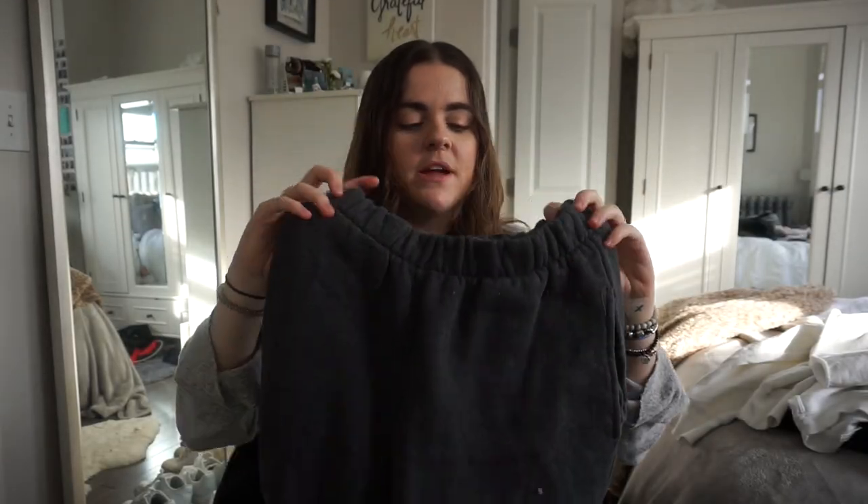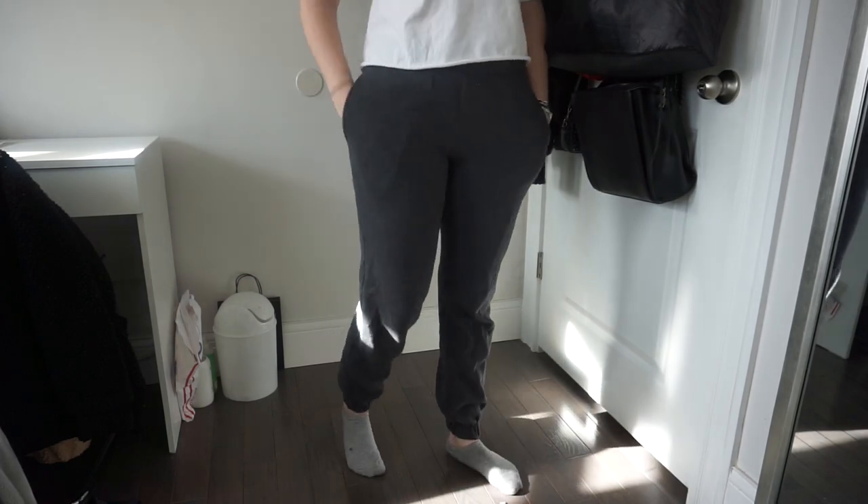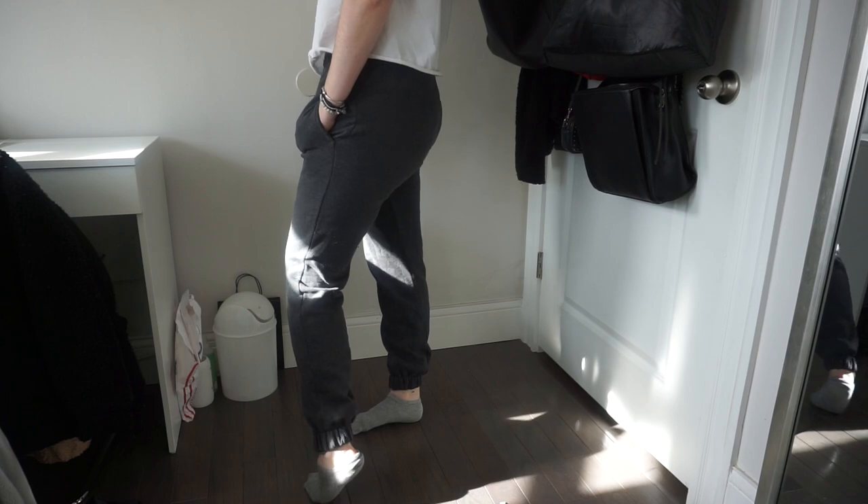I also got these jogger sweatpants in light gray. I mentioned in my last haul that I ordered them in dark gray, so this is the light gray version. They are classic joggers — high-waisted, really stretchy, really thick and warm, which I like. I didn't have any joggers in this color.